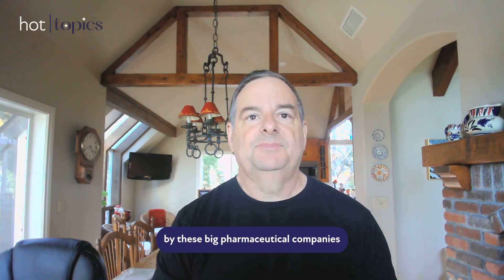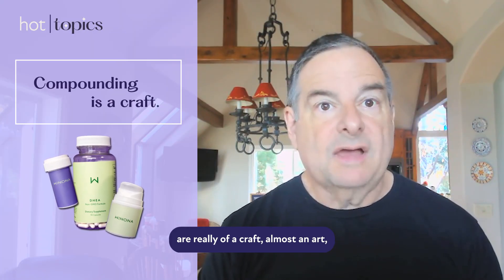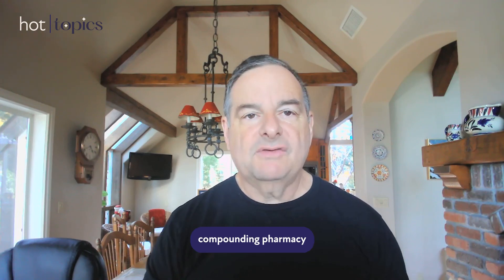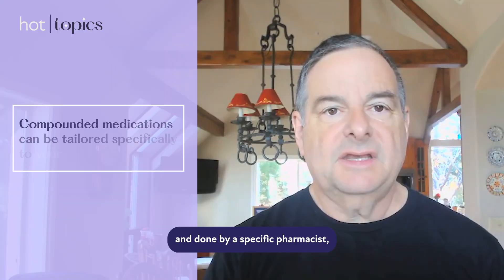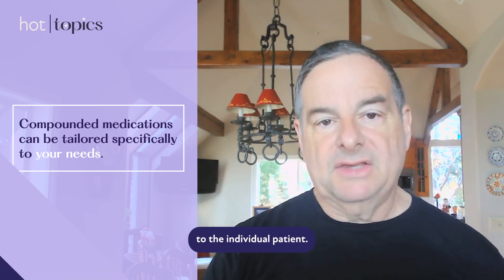Patches are made by big pharmaceutical companies in giant manufacturing plants, whereas compounding medications are really sort of a craft — almost an art. The medicines are compounded in the individual compounding pharmacy by the compounding pharmacists. Because they're personalized and done by a specific pharmacist, those medications can really be tailored to the individual patient.